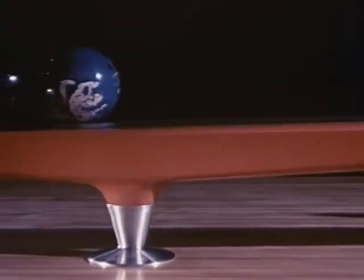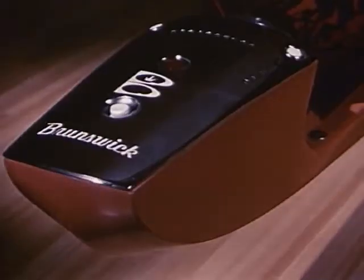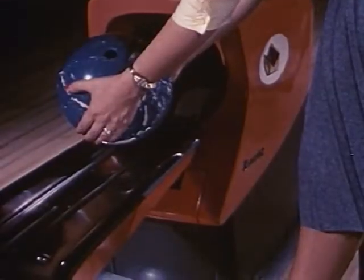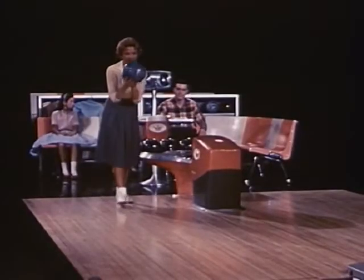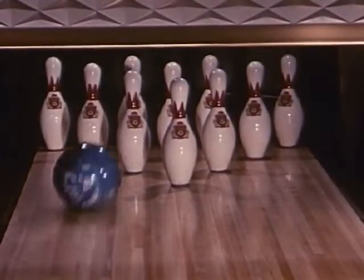Sleek, elegant — it has that Brunswick stamp of quality from stem to stern, with hand dryer built in at the terminal end. Nothing to slow the playing, nothing to interrupt the fun.